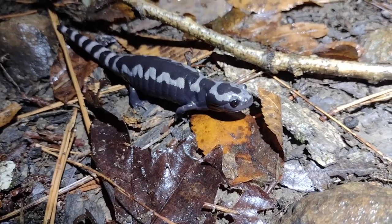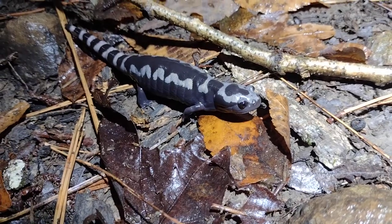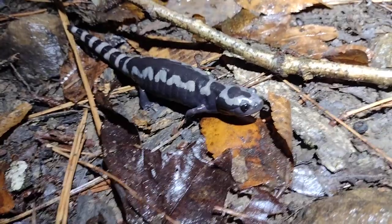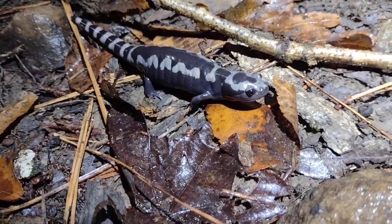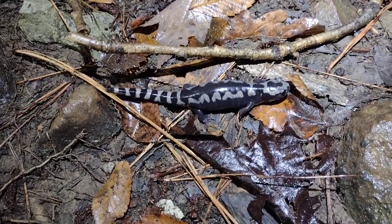But if they make it out, they metamorph into adults and then migrate upland and go underground for most of the year, before they too come up to breed in the same pools. It's very important that they tend to breed in the same place they were born.